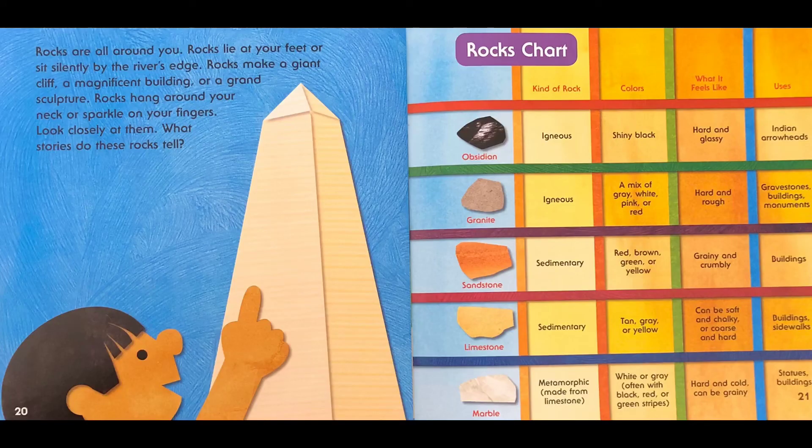Rocks are all around you. Rocks lie at your feet or sit silently by the river's edge. Rocks make a giant cliff, a magnificent building, or a grand sculpture. Rocks hang around your neck or sparkle on your fingers. Look closely at them. What stories do these rocks tell? In the rocks chart, you can learn about obsidian rocks, granite, sandstone, limestone, and marble.